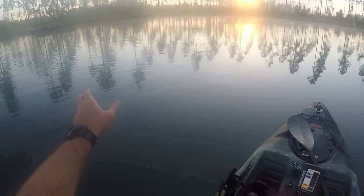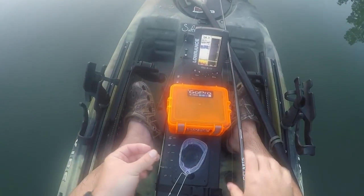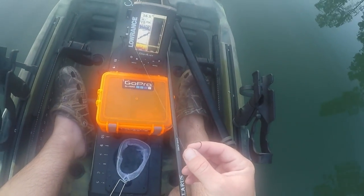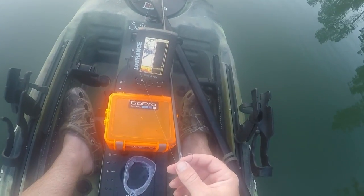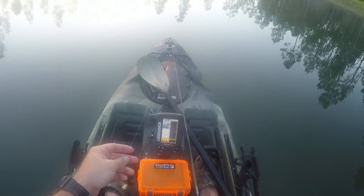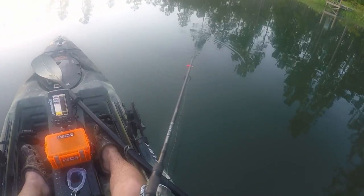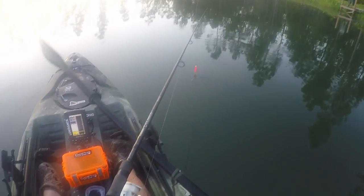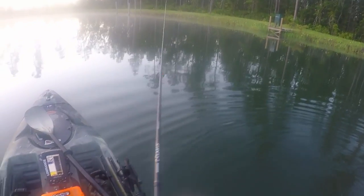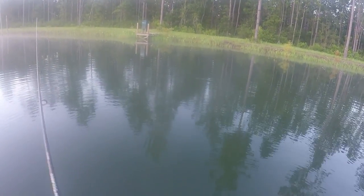We're going to be using shiners — just a small one on an octopus hook with the barb smashed down. I've got my shiners in my little redneck bait well. You hook them just coming underneath the chin and out the nose like that. I've got a feeling these guys won't last long. I've got a little cork on it for fishing up shallow, and I'm going to toss this guy close to the bank.